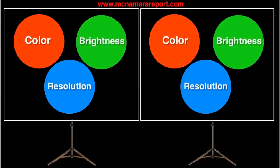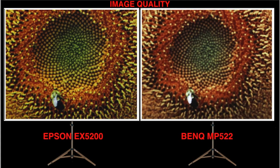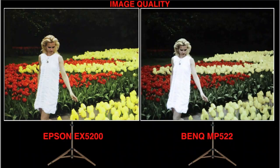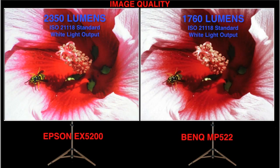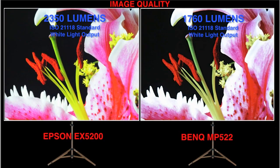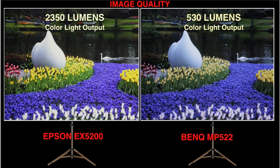Image quality is a top concern for most users, and color, brightness, and resolution are the most important image quality factors. Both projectors have XGA resolution, but Epson's 3-LCD, 3-chip engine and lens produces slightly more detail and higher image quality compared to BenQ's single-chip DLP engine and lens. Note the Epson's brighter, more saturated colors, especially evident in the yellows and reds. Epson's perceived higher brightness is confirmed by its test results for ISO standard white light output. In addition, Epson's color light output, based on the proposed ISO standard, is rated at more than twice as high as the BenQ, so the Epson delivers both high brightness and high color accuracy at the same time.